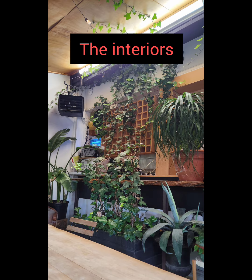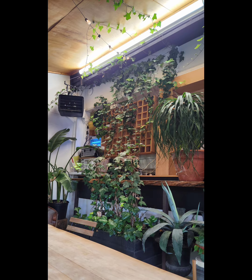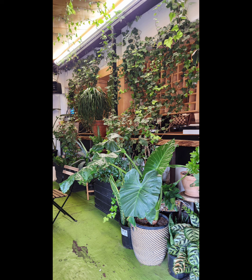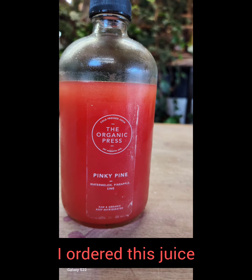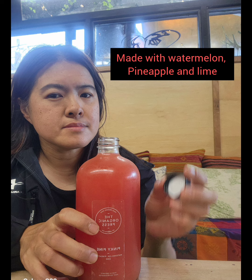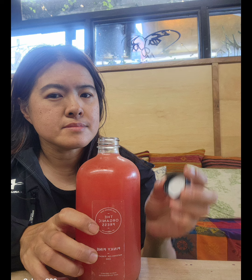The smoothies you can get either in a cup or in a bowl. The place is very nature-inspired — as you can see, there are lots of plants all over the place. For today, I tried this juice called Pinky Pine, which is made of watermelon, pineapple, and lime.